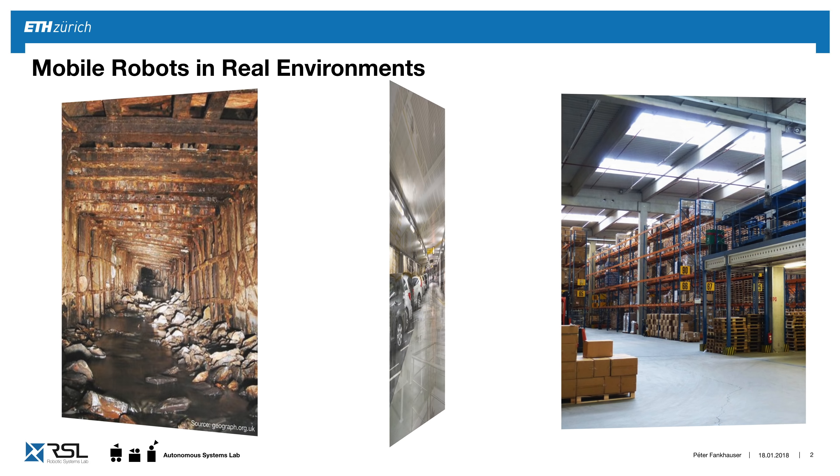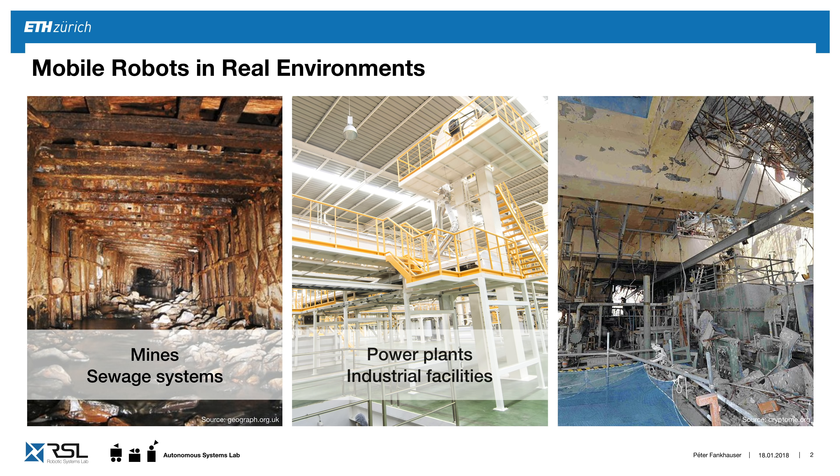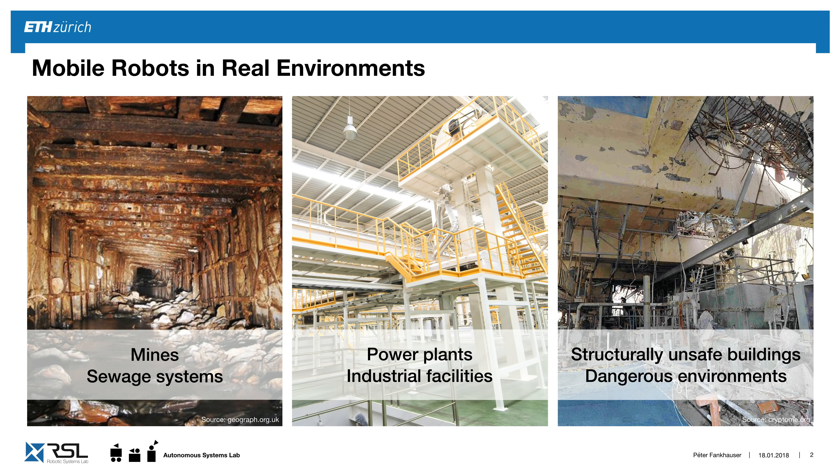However, there are a lot of people that work in environments where they have to do inspection of mines and sewage systems, work in industrial facilities with stairs, or even after an earthquake or natural catastrophe, rescuers go into buildings and put themselves in dangerous situations. Wouldn't it be great if you could help these people with a mobile robot?